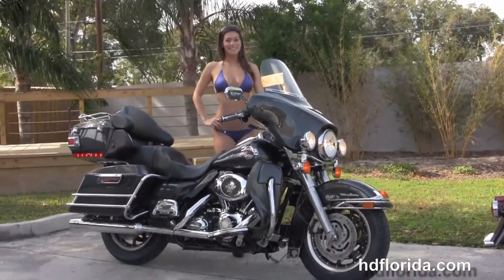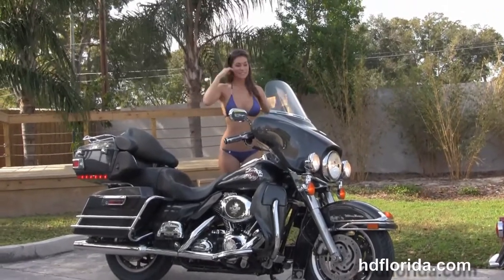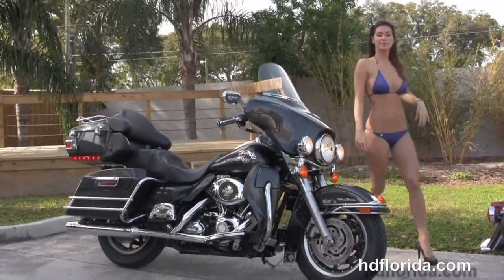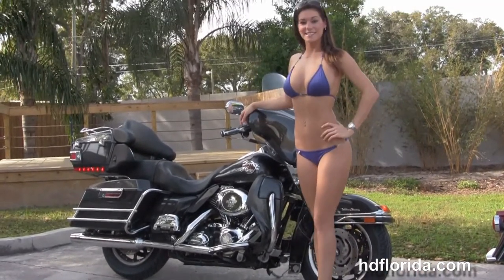We take anything on trade — cars, boats, campers, guns, jewelry, artwork — you name it, we take it, as long as we don't have to feed it. We're rated number one in customer service and have over 1,200 new and previously enjoyed motorcycles for you to choose from. For more information on the Ultra, click the link below.